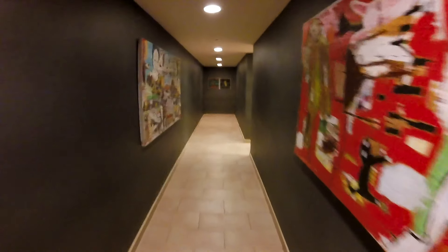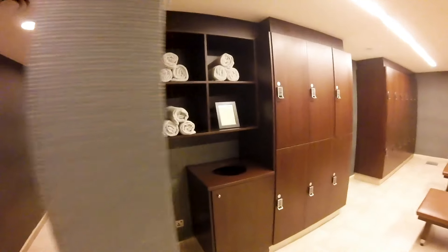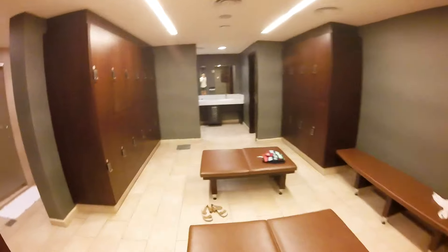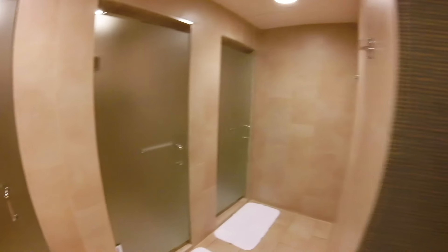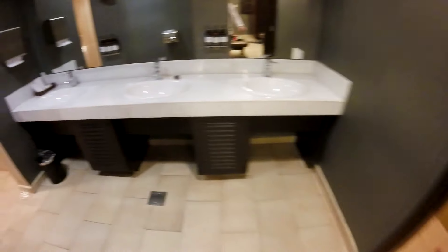This is what you're greeted with as soon as you enter the men's bathroom — some artwork, walk down the passage, some more artwork down there. Some towels, a place to throw your towels, and a lot of lockers. You have a couple of showers — I think there are five — some more lockers, places to sit, your bathroom amenities like hand lotion, shower caps, toothbrushes, and then a whole bunch of urinals. I always say you judge a home on its kitchen and you judge a hotel on its bathroom. These bathrooms are amazing.